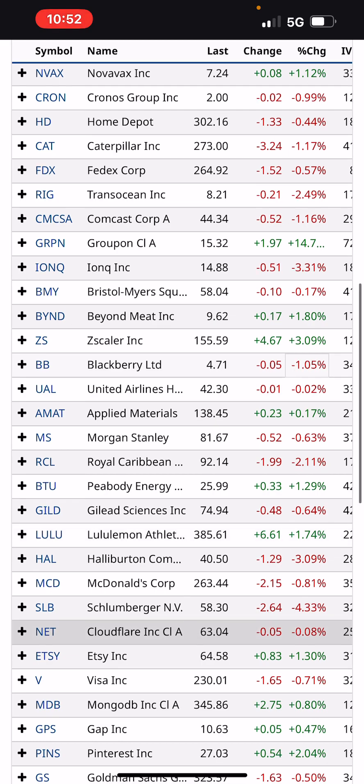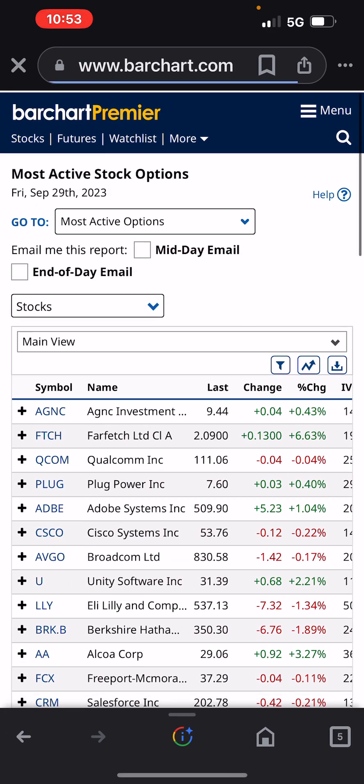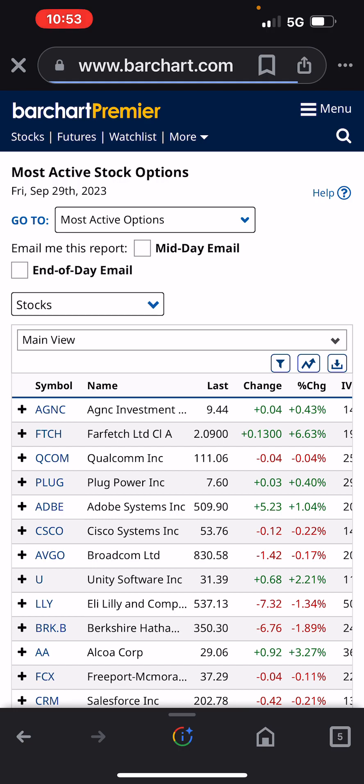Zscaler up 3%, Schlumberger down 4%, Valero down 3.72%, Pinterest up 2%. Those are 150 stocks — I'm not going to go through all of them. But it's pretty funny when you go through some of these stocks and look at their all-time prices. It's nuts.